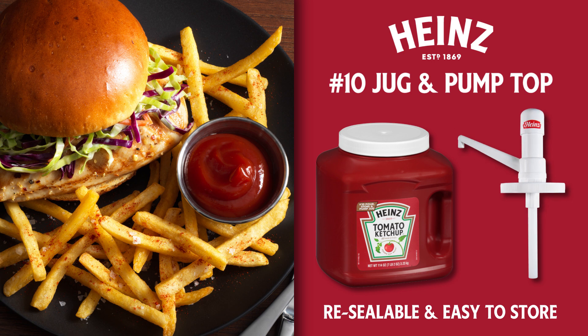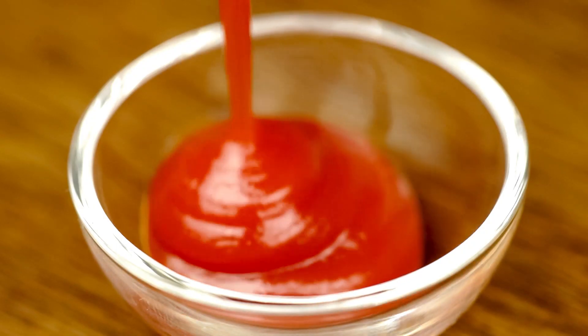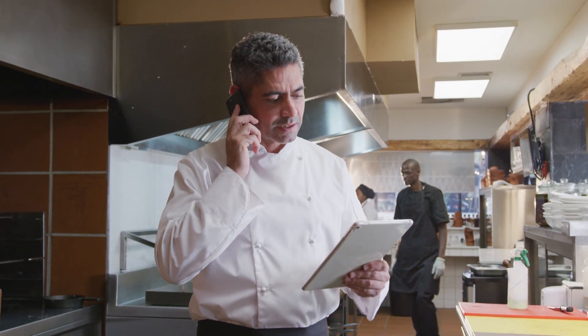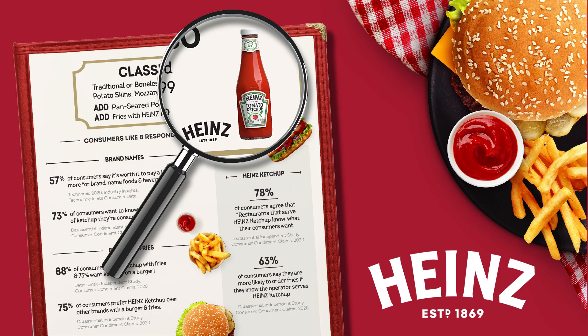When fit with a Heinz Jug Pump Top, it's great for back-of-house ramekin filling. If you use Heinz Back of House, talk to us about how to show customers your commitment to quality with America's favorite ketchup.